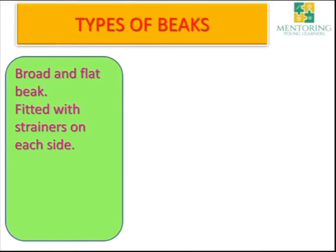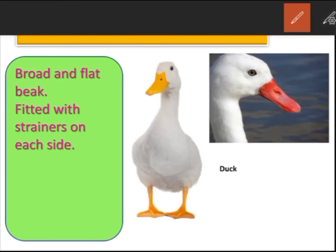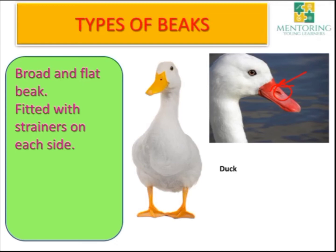Another type is the broad and flat beak fitted with strainers on each side. The duck has a broad and flat beak fitted with strainers on each side. When the duck pushes its beak into the water, little plants and insects get deposited in the beak while the mud drains out through the holes, which is why they have strainers — because they spend most of their time in the water.